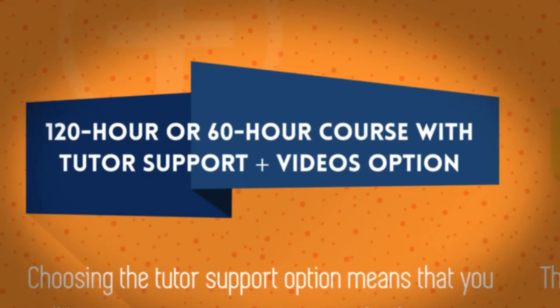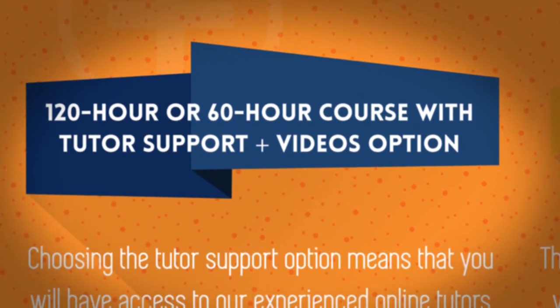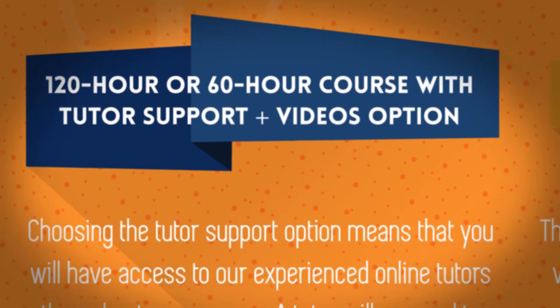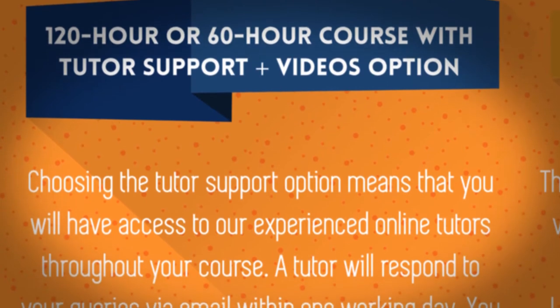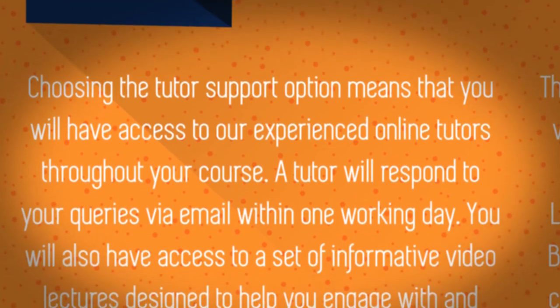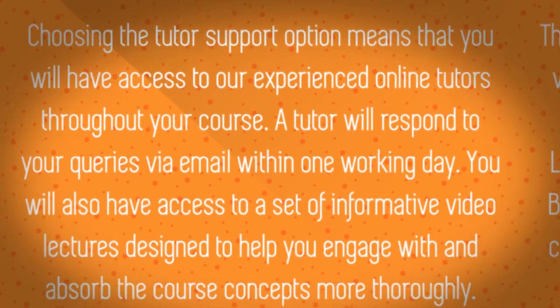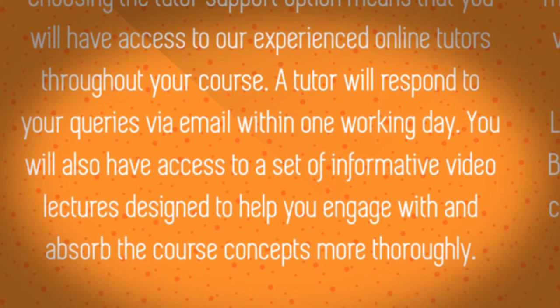Choosing the tutor support option means that you will have access to our experienced online tutors throughout your course. A tutor will respond to your queries via email within one working day. You will also have access to a set of informative video lectures, designed to help you engage with and absorb the course concepts more thoroughly.